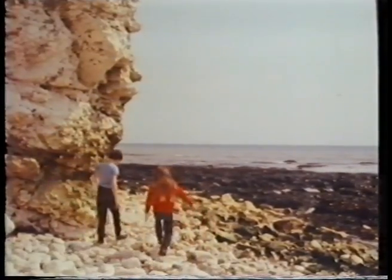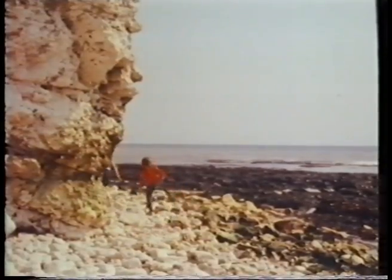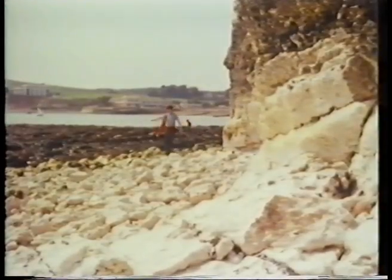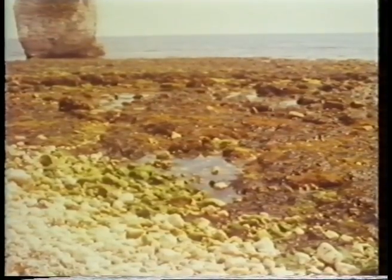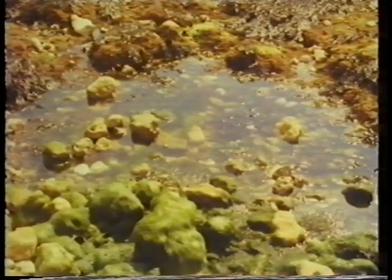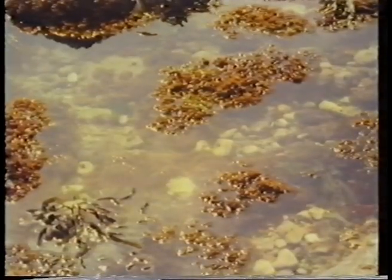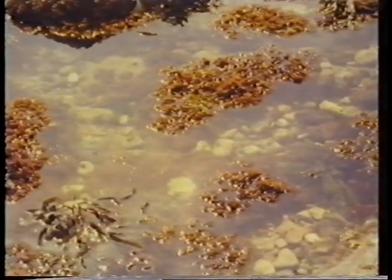But when they walk further along the beach, the pebbles get bigger. They're rocks, really. The sea gets caught between the rocks and makes pools, and sometimes other interesting things are left behind in the water.